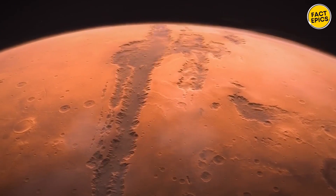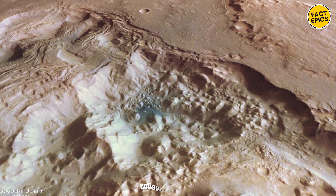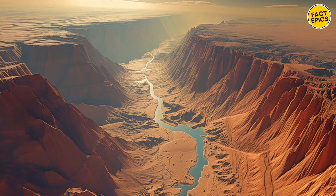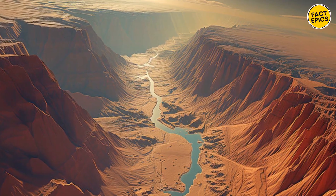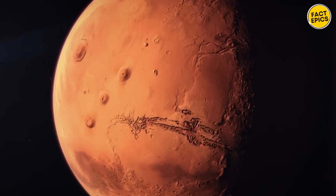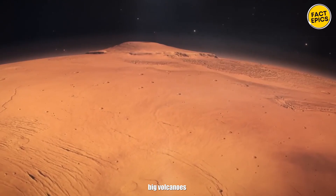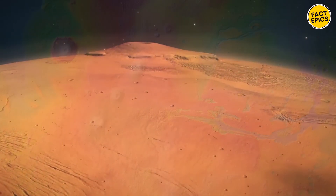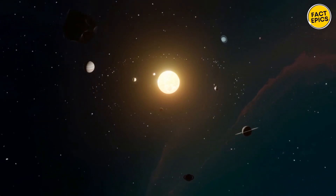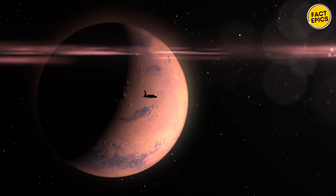Scientists are still figuring out how this chaotic terrain formed. One idea is that it could be from the collapse of underground material, maybe because of water or ice disappearing. This collapse could happen slowly over time or suddenly because of an impact or even Mars quakes. Over in the Tharsis region, Mars' big volcanoes aren't like any on Earth — they're massive, with Olympus Mons being the biggest volcano in the whole solar system, so huge you can see it from space.